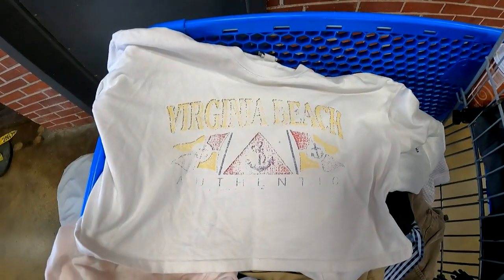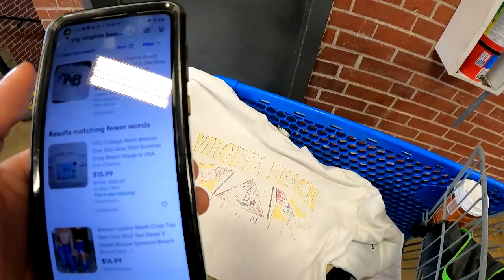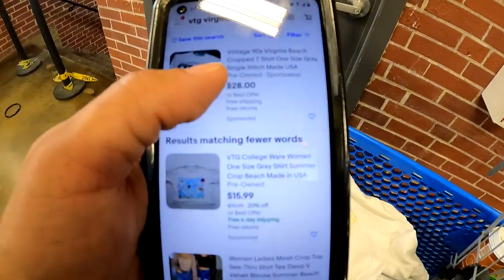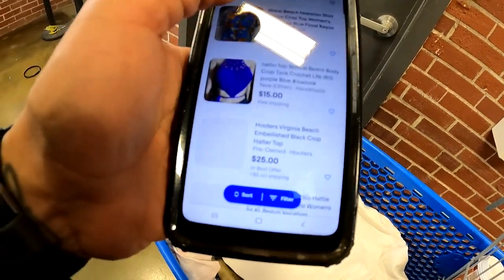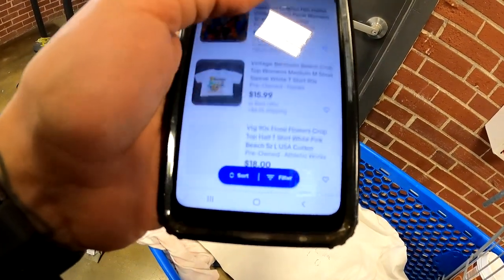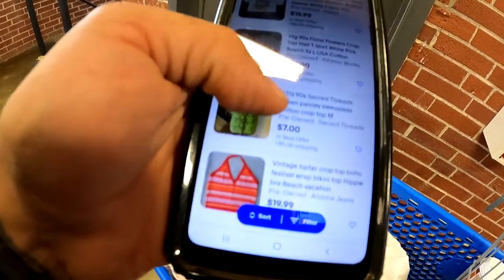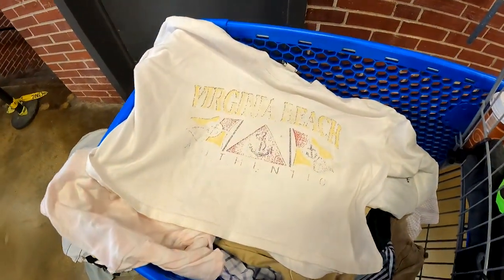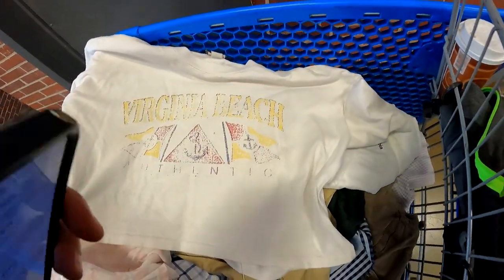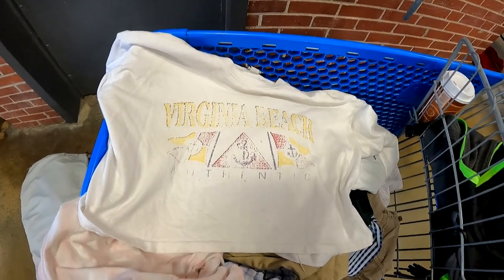For this vintage Virginia Beach shirt, there are no comps for the exact shirt but one is $28 and another is $15.99 — those are the only Virginia Beach shirts I'm actually finding. Since it's so faded, we'll probably only ask about $15 for it and try to get an offer on it.